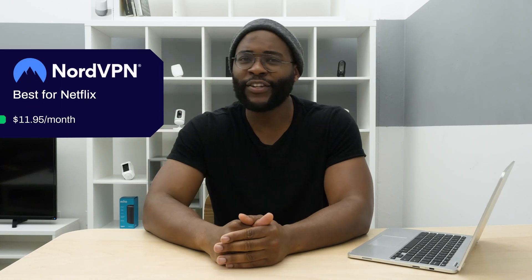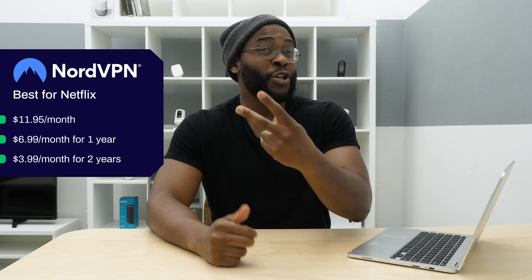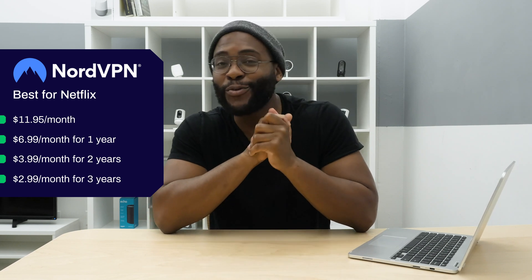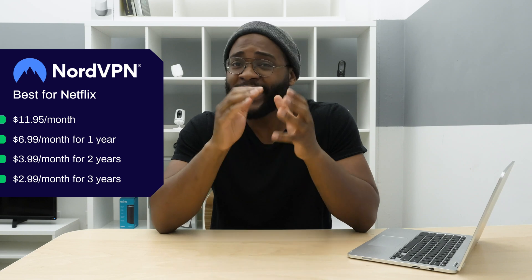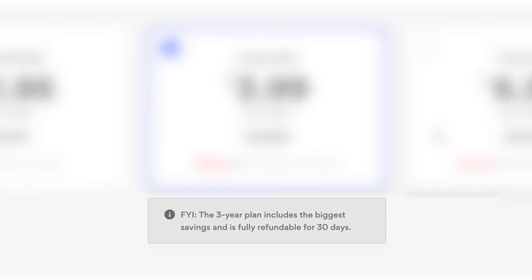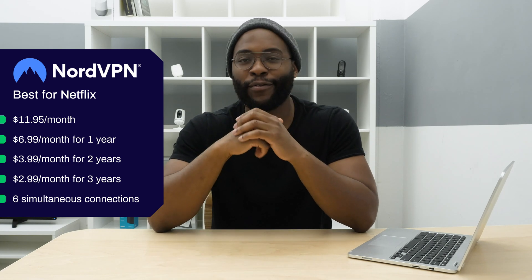Let's check out the pricing for NordVPN, the VPN you should use for Netflix. One month is $11.95. Sign up for a year and it goes to $6.99 a month. Two years drops it to $3.99 a month. A three-year commitment brings it down to $2.99 a month. With each of these subscriptions you get six simultaneous connections, and for each of these you get a 30-day money-back guarantee, giving you ample time to see if it's the right VPN for you.